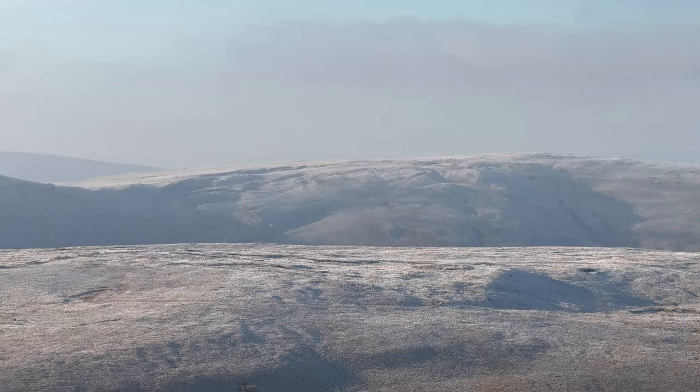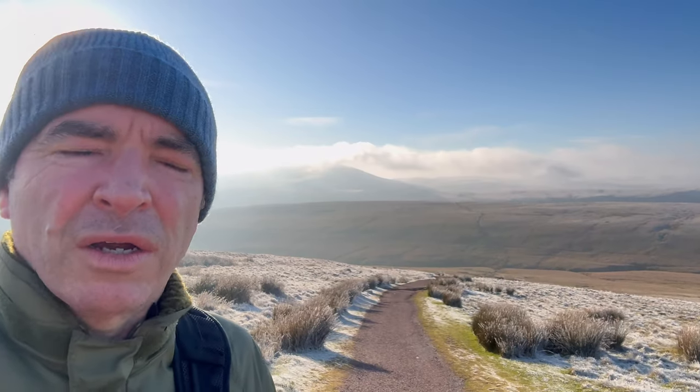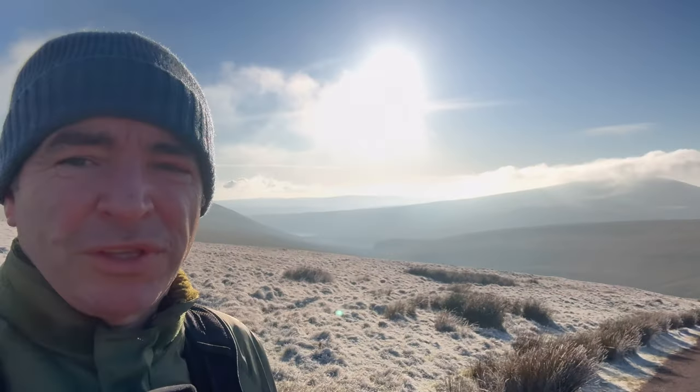I'm just going to take a few more photos of those hills again — probably some on 35mm and then on 120mm. Tell me again what you think of them.